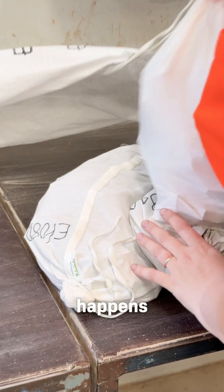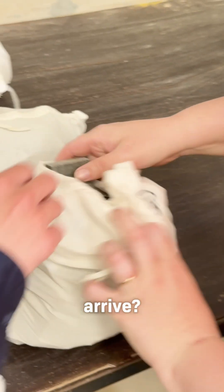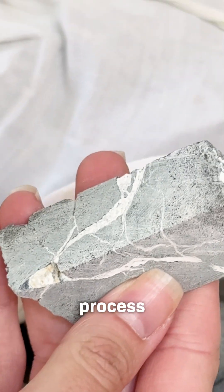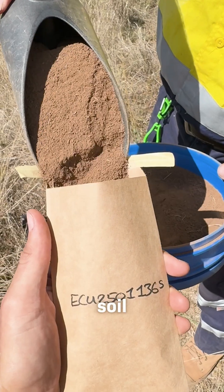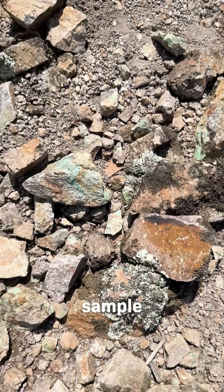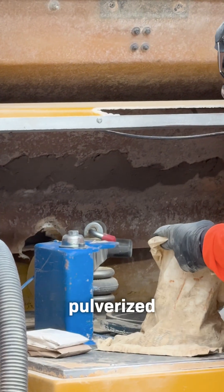But what actually happens to our samples once they arrive? Everything gets sorted based on what kind of testing we need, then the process begins. If it's a soil sample, it gets dried at low temperatures and then pulverized. If it's a rock sample, first it's crushed, then pulverized.